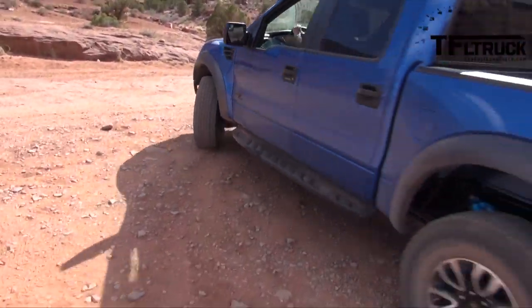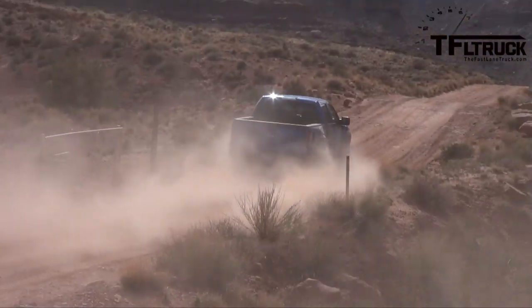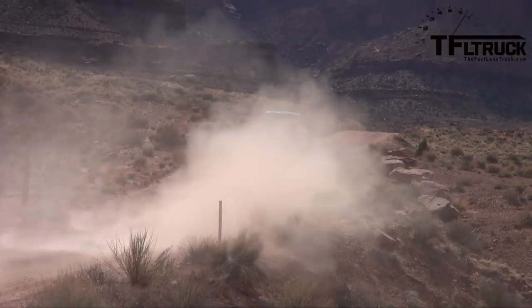You don't need a Raptor to come here. You can do this in a Subaru, you can probably do it in a regular pickup truck — but it had to be a Raptor, it makes the road that much more fun. As always, this is Roman reporting for the Fast Lane Truck.